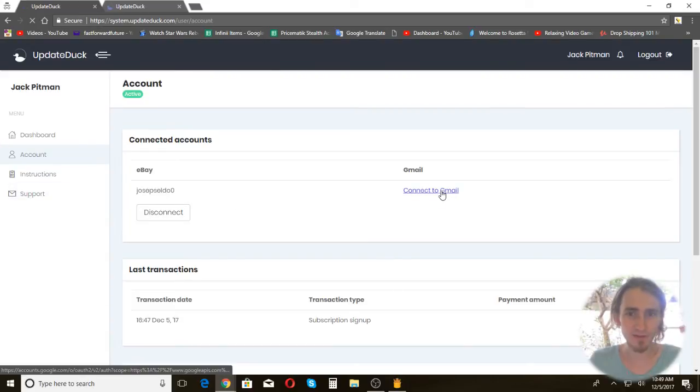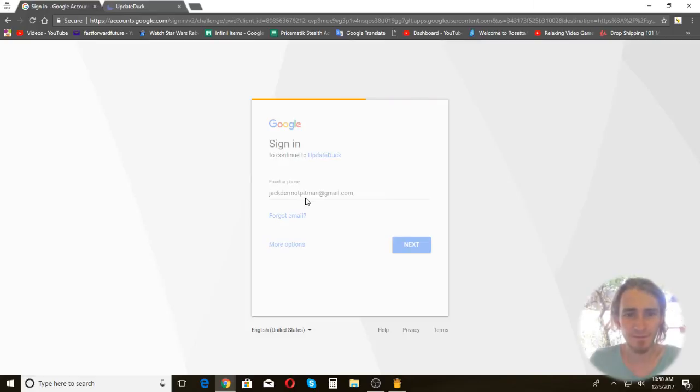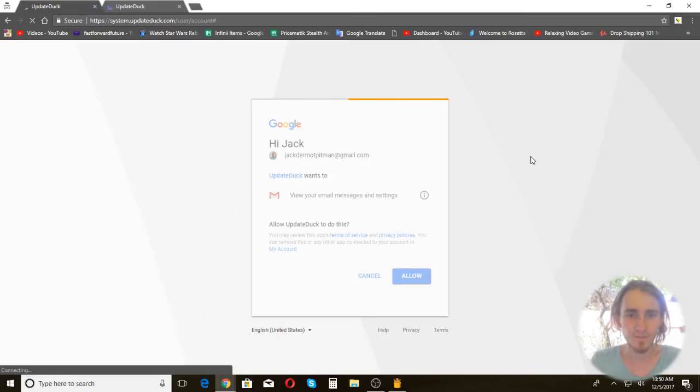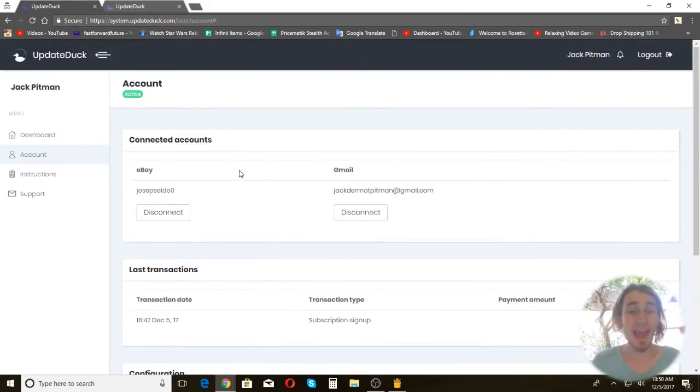Now we're going to link it to my Gmail account. I spoke to Sylvan, and as you know I have multiple accounts. I get emails from my eBay account for the Pricematic series, which is the one I'm using this for. It'll still work fine — it just means there will be a lot of orders that don't get updated because they're from the other account, since UpdateDuck won't be able to find them on this account. The rest of my orders are on my bulk account. Now I'll allow access, and the account is linked to Gmail.